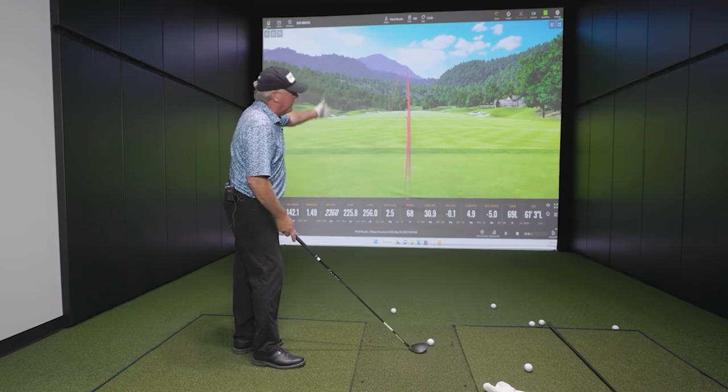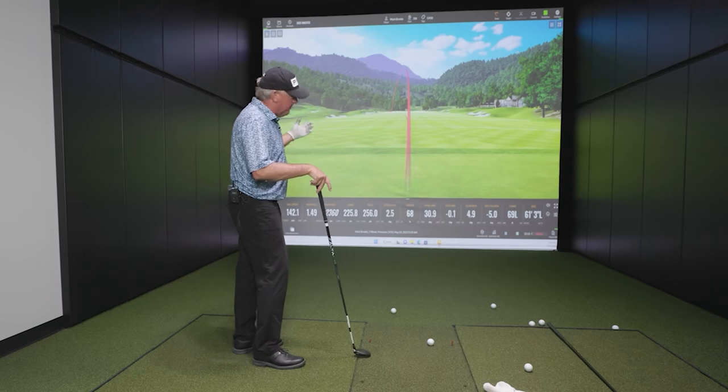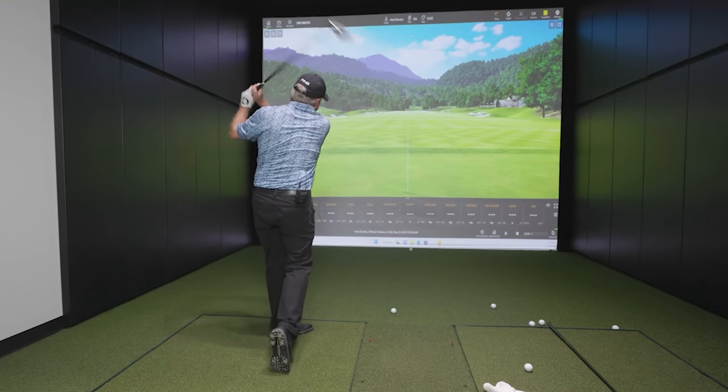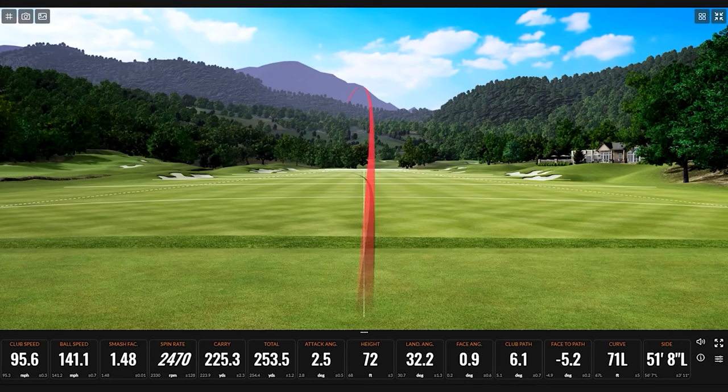We have to fix the start line. This started straight — so it's the face, because the path wasn't too bad. You still like that draw, so your path is still out. I need to start right on the white line. That one did start a little right — still overdrawing. Face angle 0.9, club path 6.1 — way too out. But you're still crushing this thing past the other three wood. 225 carry, and you're over 250 — you're at 253 total.